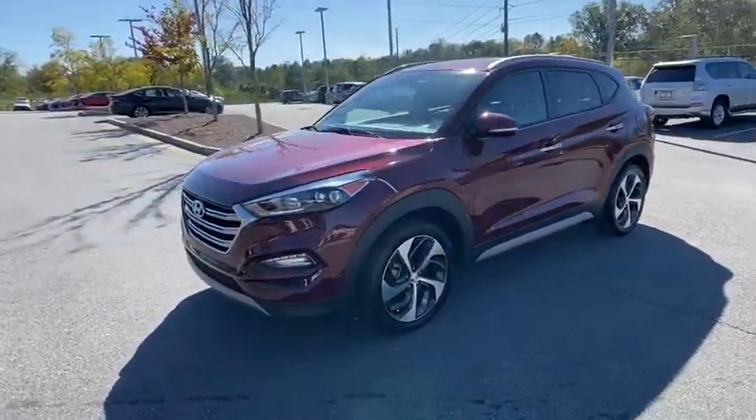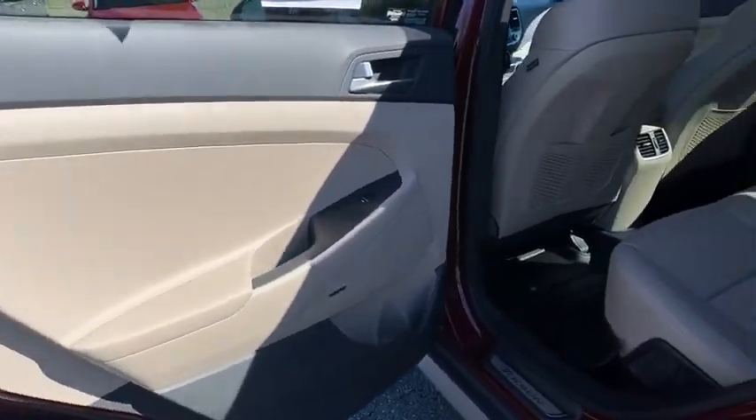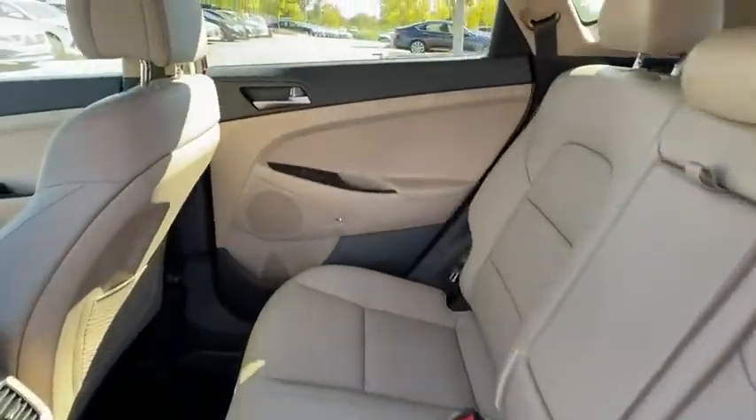This vehicle has less than 50,000 miles. Here are some of this vehicle's great options: power passenger seat, traction control, power liftgate, Bluetooth wireless data, hands-free phone.